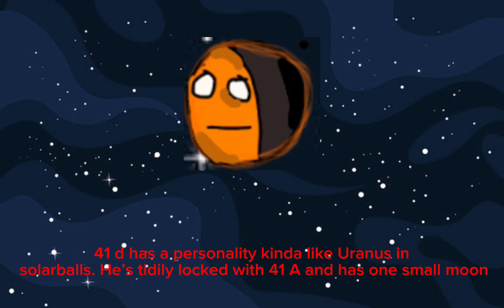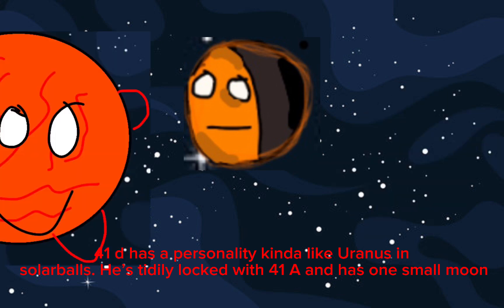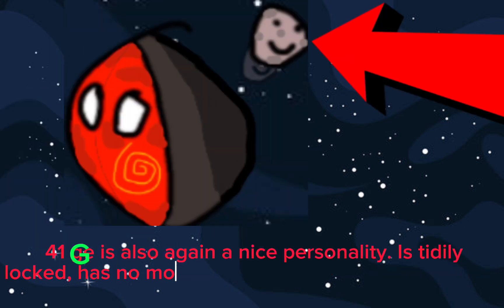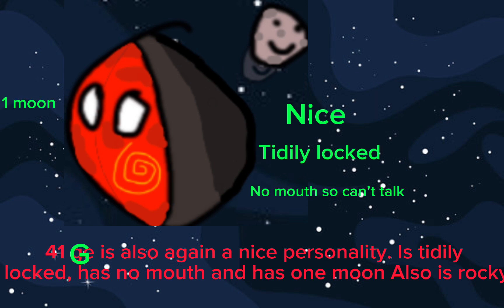41D has a personality kind of like Uranus in Solar Balls. He's tidally locked with 41A and has one small moon. 41G is also a nice personality, is tidally locked, has no mouth, and has one moon.